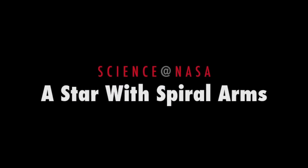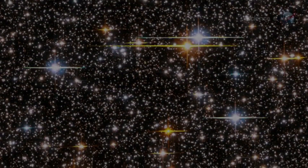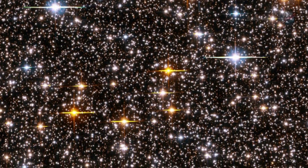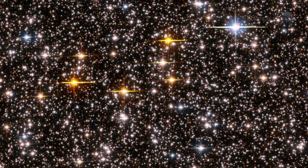A Star with Spiral Arms, presented by Science at NASA. For more than 400 years, astronomers have used telescopes to study the great variety of stars in our galaxy. Millions of distant suns have been catalogued.